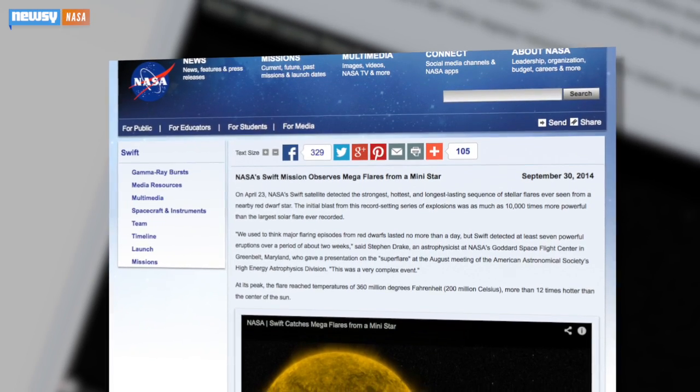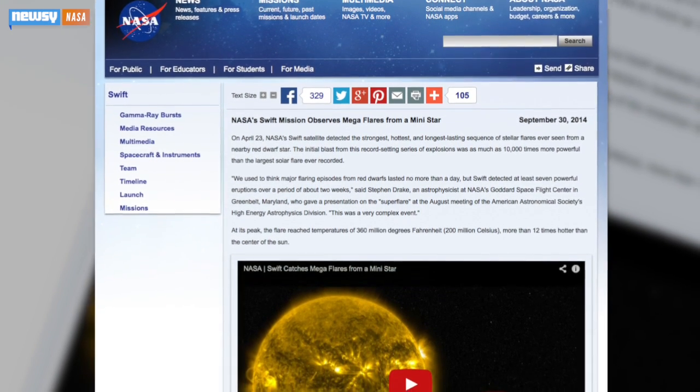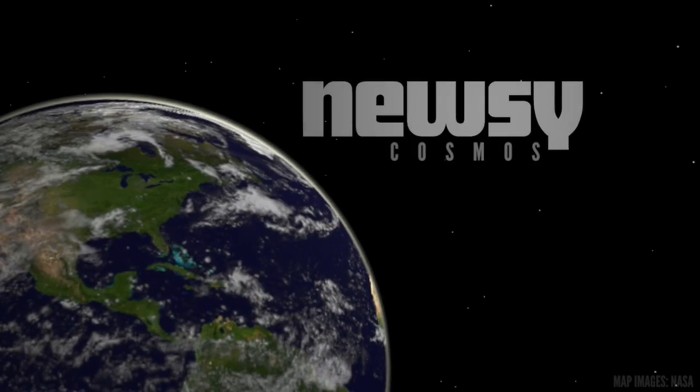It's the same phenomenon that causes flares from our own sun, but luckily for us, not as explosively. NASA researchers say flares from DG CVN are a common occurrence and plan to use Swift to monitor the system for more of them. You can learn more about the recent flare on NASA's website.